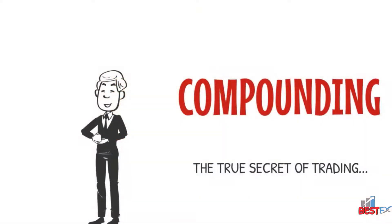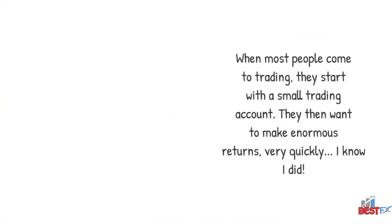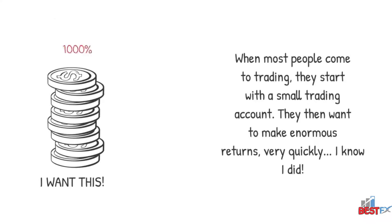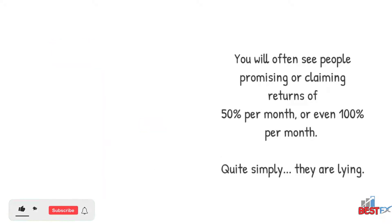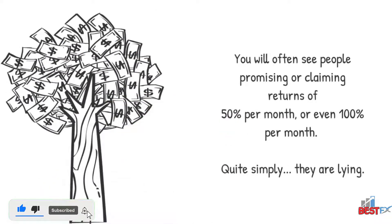To look at compounding, the true secret of trading. When most people come to trading, they start with a small trading account. They then want to make enormous returns very quickly. I know I did. You will often see people promising or claiming returns of 50% per month or even 100% per month.